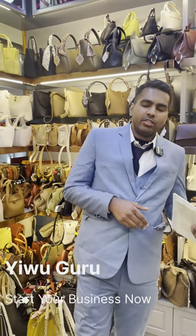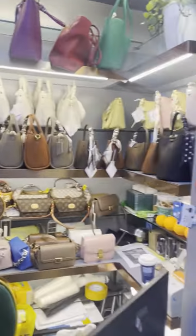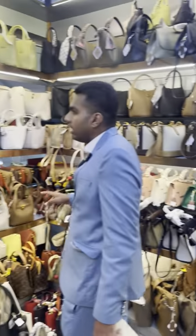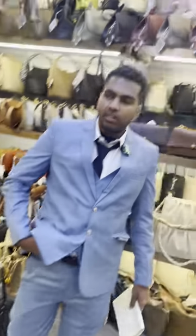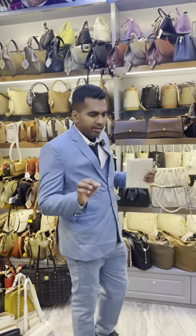Hi guys, right now we are in Evo International Trade Center and right now we have the fancy bags. As you can see here, on this shop they have all the quality, nice, perfect ladies' bags. As you can see, the quality is really good and they are also very expensive. They are not cheap and they are not some simple ones — good quality, professional and very expensive.